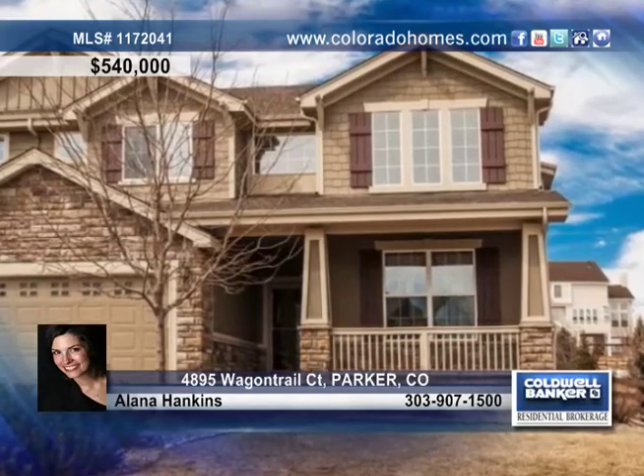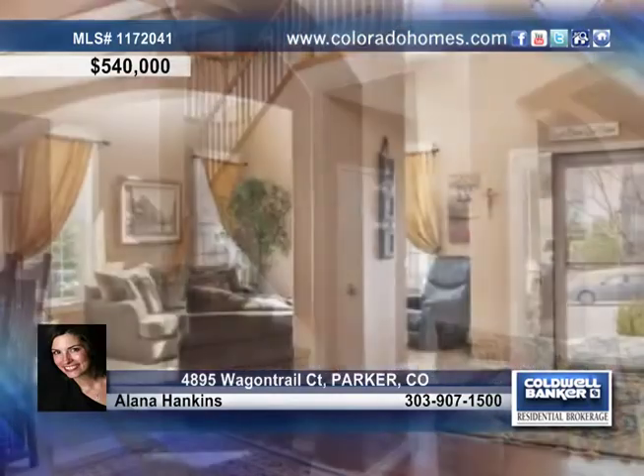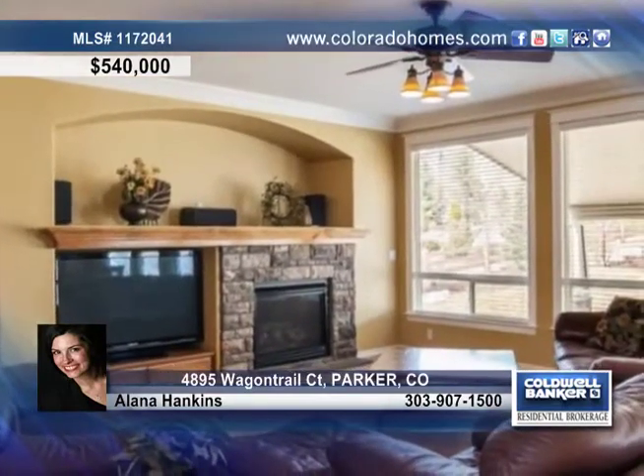This stunning Predira home is in immaculate condition and waiting for its new owner. This home will wow you with gorgeous crown molding, Brazilian cherry floors, arched doorways, built-ins and bookcases.